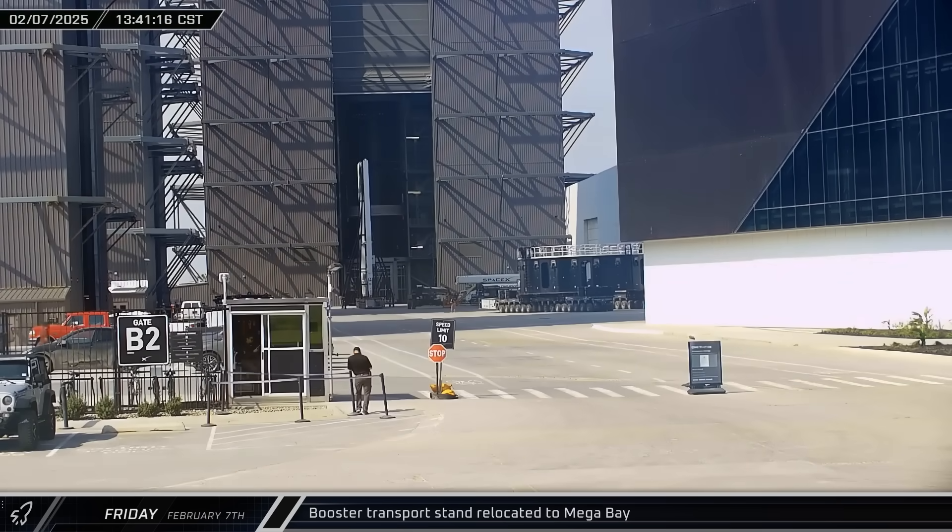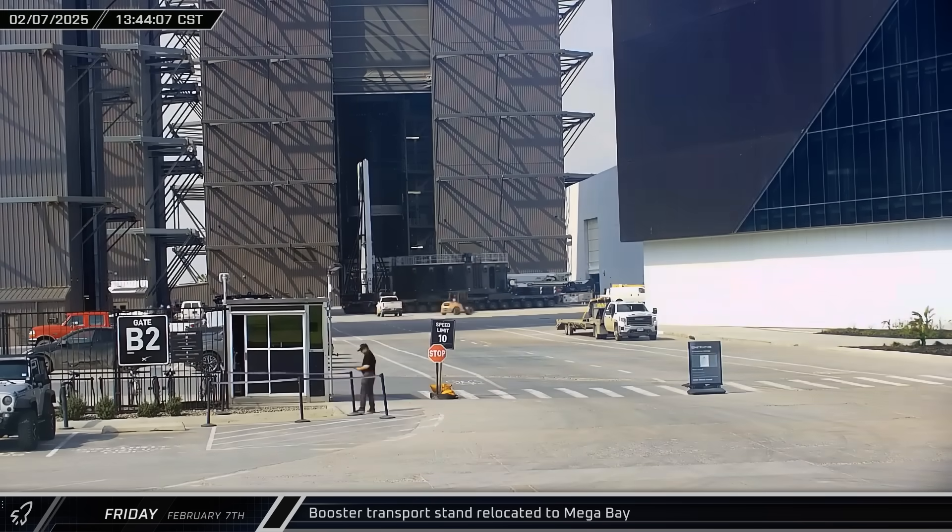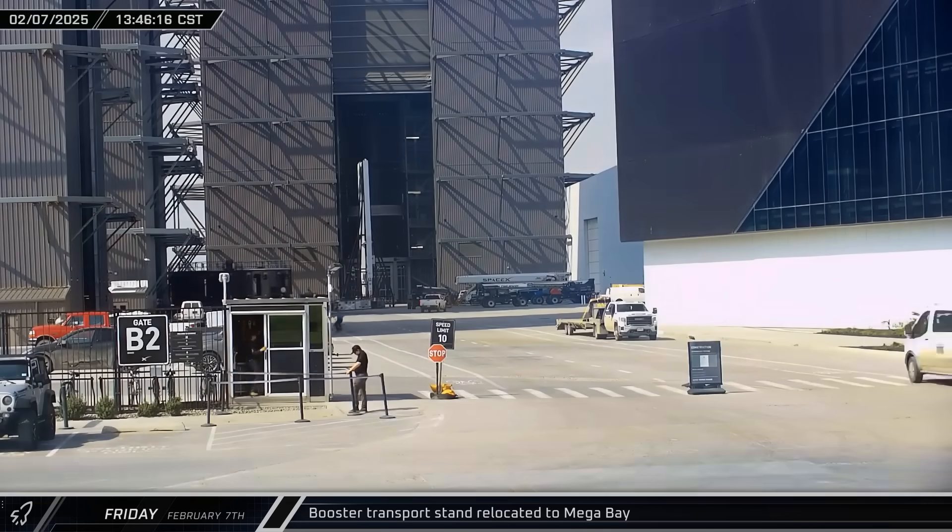That afternoon, a booster transport stand was brought into Mega Bay 1 in preparation for Booster 15's upcoming relocation to the launch site.